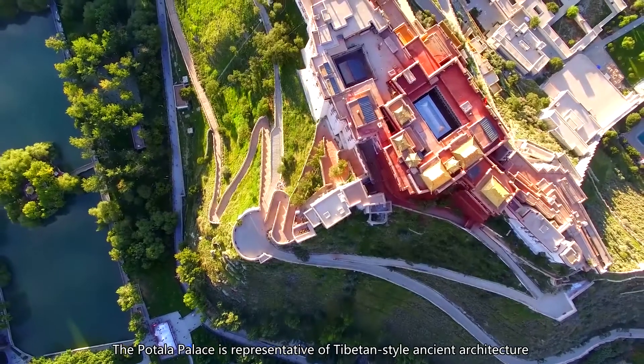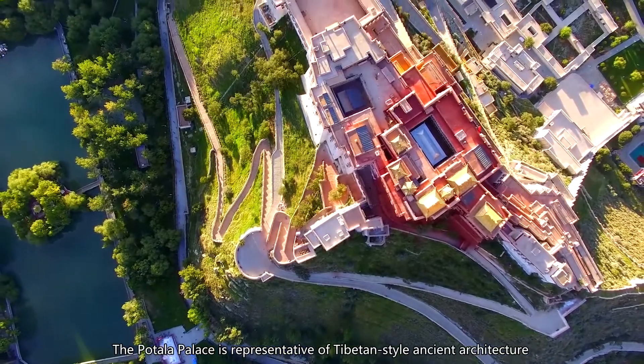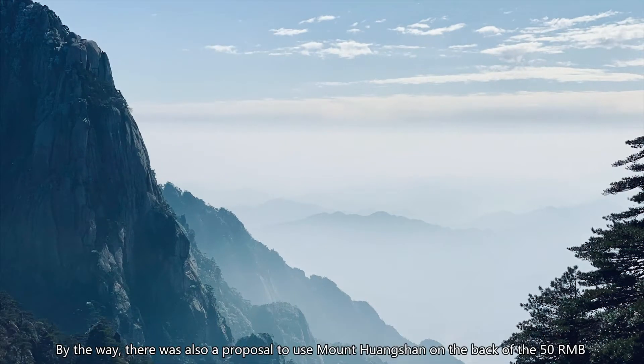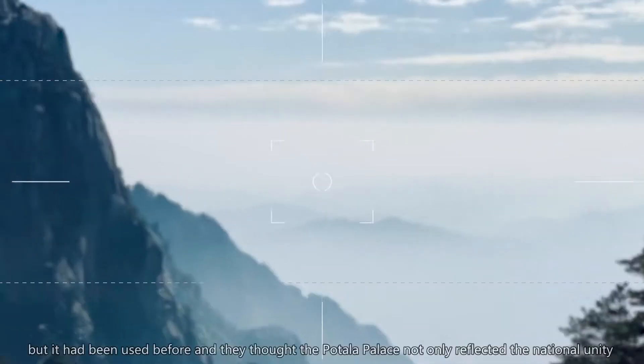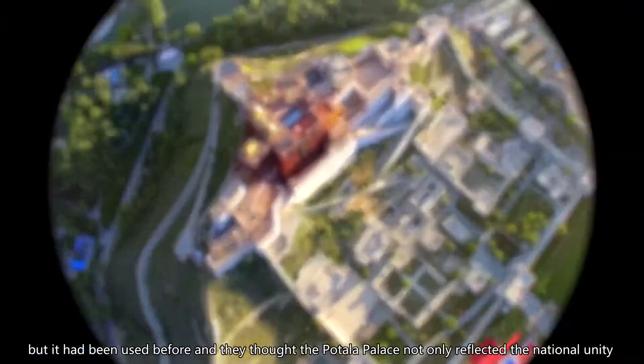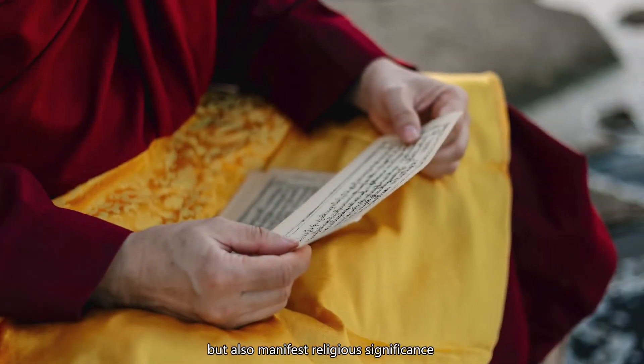The Potala Palace is representative of Tibetan-style ancient architecture. It is the scenic design on the back of the fifth set of RMB 50. There was also a proposal to use Mount Huangshan on the back of the 50 RMB, but it had been used before, and they thought the Potala Palace not only reflected national unity but also manifested religious significance.